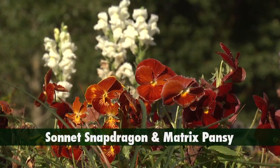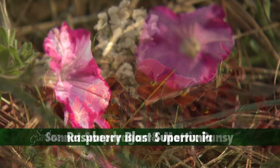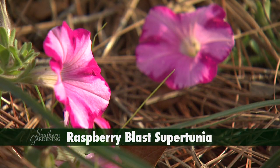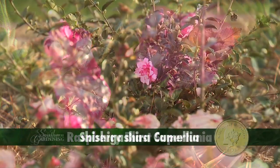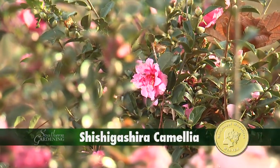Sonnet Snapdragon and Matrix Pansy are good choices along with ornamental kale. Raspberry Blast Supertunia adds a pink punch. The pink is repeated with the Mississippi Medallion winner Shishi Gashira Camellia.